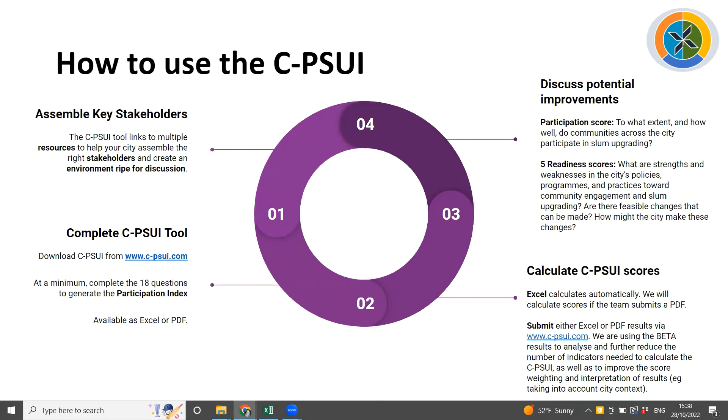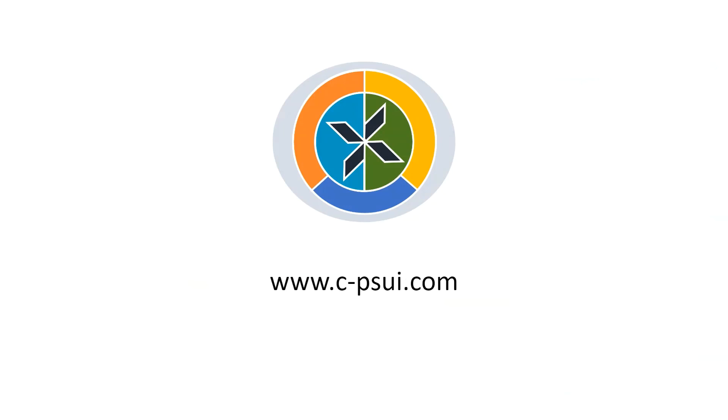Perhaps the most important piece is using these scores in conversation with the stakeholders who completed the questionnaires, as well as other relevant actors in the city, to identify potential improvements that can be made to increase participation and ultimately slum upgrading across the city. The participation score should help you identify to what extent and how well communities across the city are already participating in slum upgrading and how well those relationships are being maintained. The five readiness scores will help you identify existing strengths and weaknesses in city-wide policies, programs, and practices toward community engagement and upgrading, and identify feasible changes that might be made. Thank you so much for your interest in the city-wide Participatory Slum Upgrading Index. We hope you'll find the tool useful and will feed back on your experience using it. Many thanks.